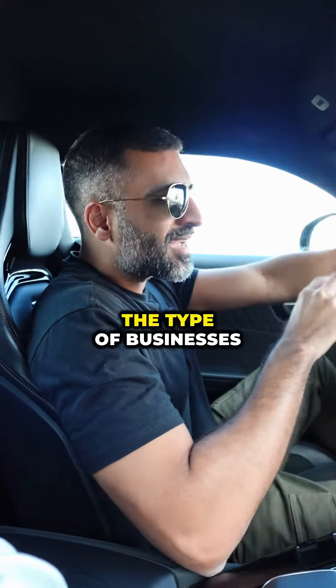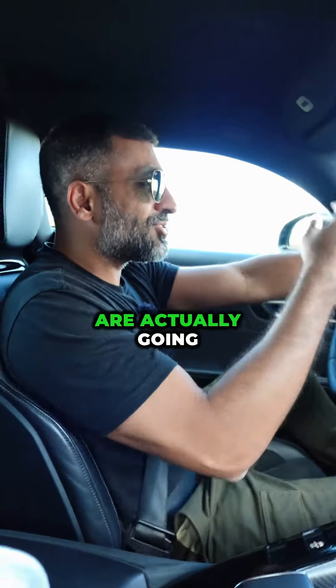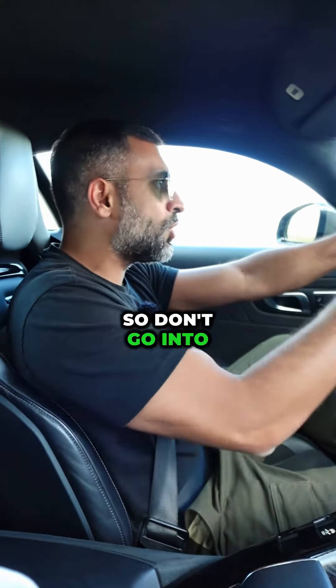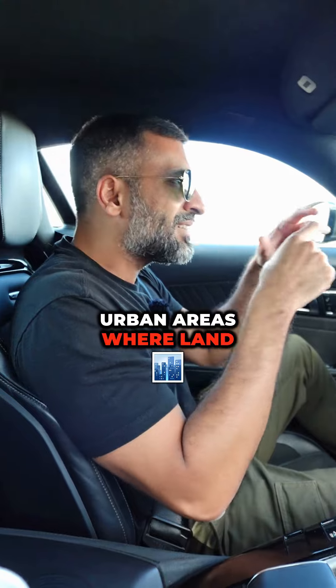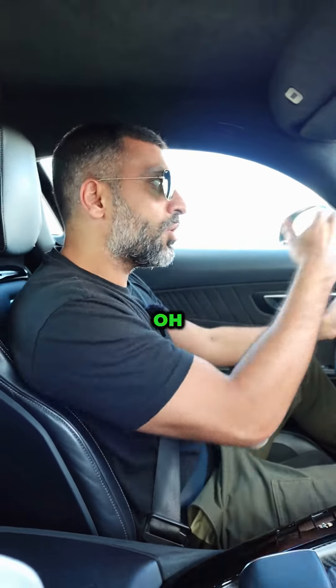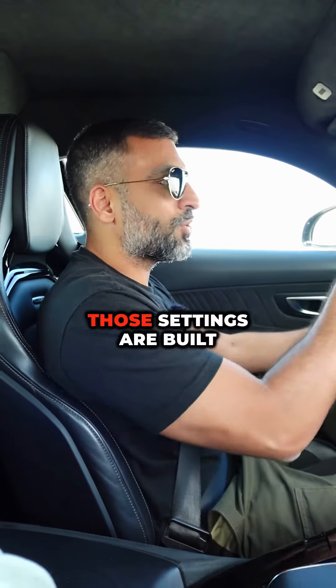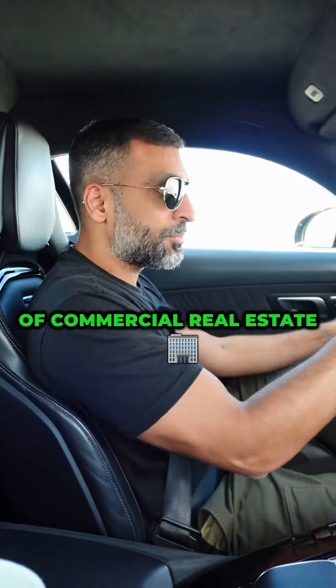You wanna also make sure that the type of businesses you're thinking about — your tenants that you're thinking about — are actually gonna come and lease in those areas. So don't go into urban areas where land is not abundant, very tight, very small, and think this is gonna be a successful FlexSpace development, because it's probably not. Those settings are built for different types of commercial real estate.